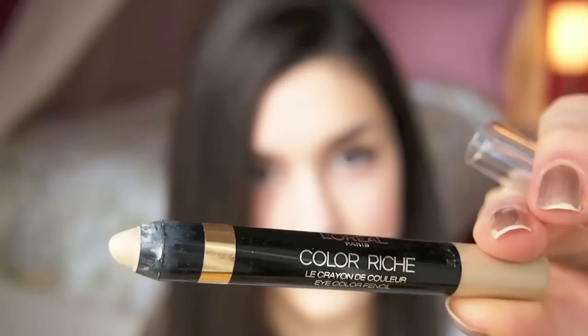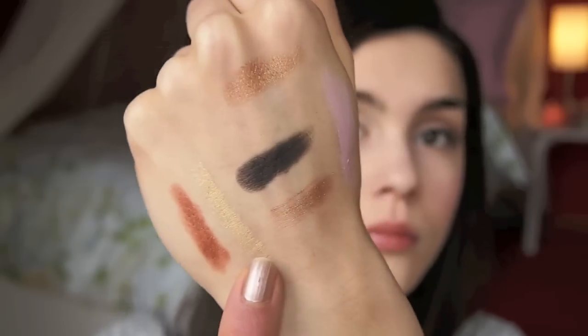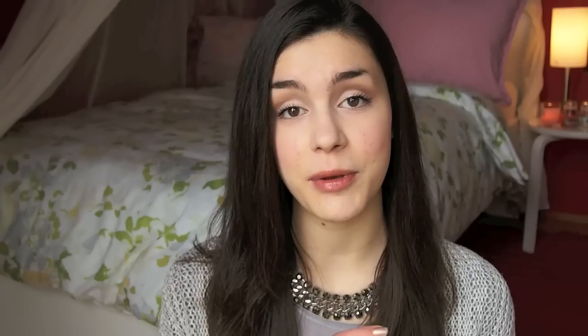Next is a product from L'Oreal, which I'm not sure you can get worldwide — I know you can get it in Europe. It is kind of a dupe for the NYX Jumbo pencils. This is the Colorish eyeshadow pencil in a beautiful, beautiful gold. This has been a really, really good eyeshadow base. It does not crease; if anything, it makes my eyeshadow last a lot longer. I usually do my makeup really early in the morning and I need it to last till very late at night, so it's great to use something that can help my makeup last longer. This has been a saver for my eyeshadow.